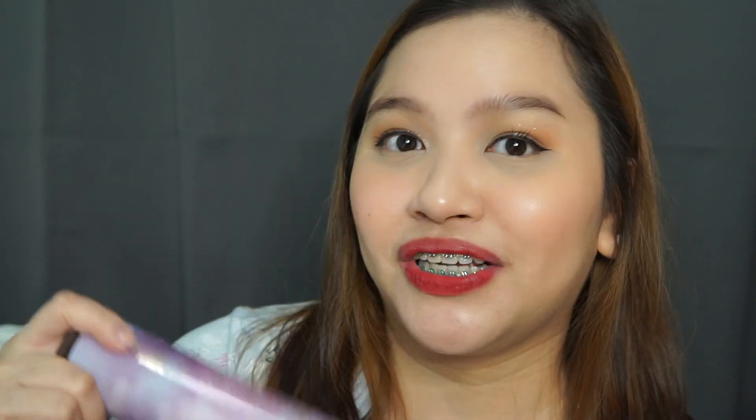Another one is Pastels, guys. This literally smells like a cold sweet drink — you know those palamig drinks you can buy. It has sugar, coconut musk, and berries. Fruity still, but there's that carnival, banana-essence kind of smell. But definitely it's a must-have if you love sweet scents.